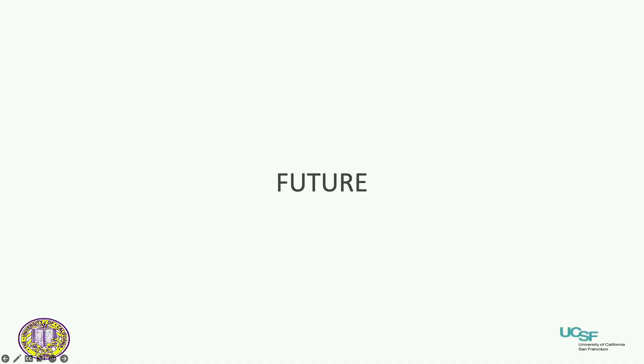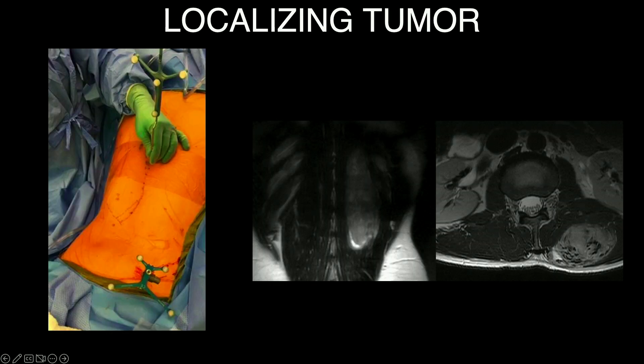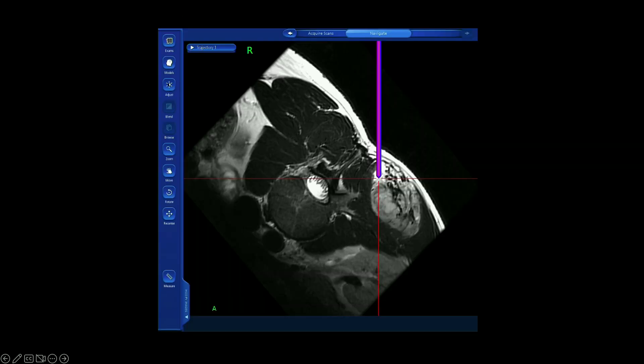For future applications: here's an example of image-to-image registration where we've taken the intraoperative CT scan and point-to-point registered it with an MRI. This is off-label, but we've done it a few times for tumor surgery. You can map out a large paraspinal tumor and essentially have a navigated MRI in the OR — it's quite nice in certain cases.